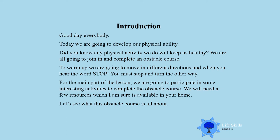To warm up, we are going to move in different directions, and when you hear the word stop, you must stop. For our main part of the lesson, we are going to participate in some interesting activities to complete the obstacle course. We will need a few resources which I am sure you are able to find at home, so ask mommy and daddy to help you. Let's see what this obstacle course is all about. Let's go!